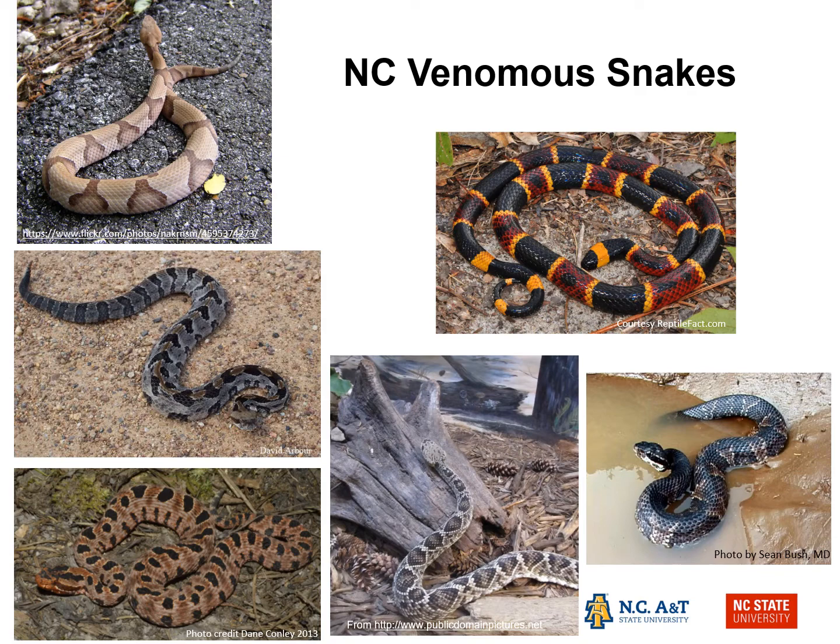Our brain has been conditioned over hundreds of thousands of years to be afraid of snakes, which pose a potential threat. In the world of human-snake interactions, most snake bites occur in an attempt to kill or harass a snake, forcing it to stand its ground and defend itself.